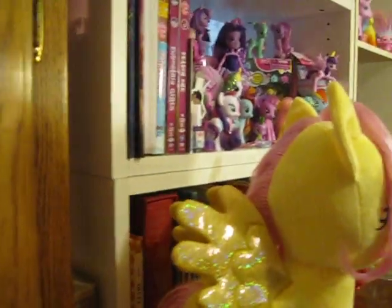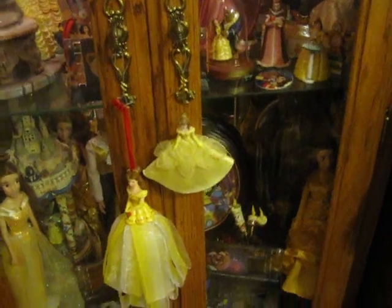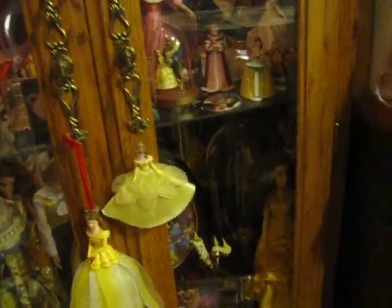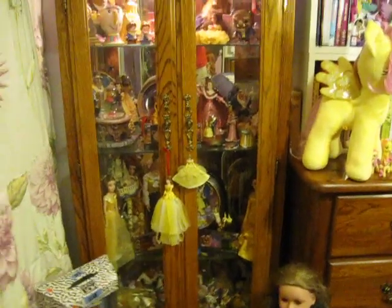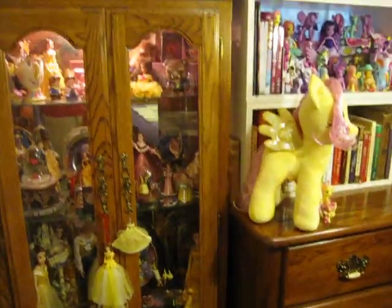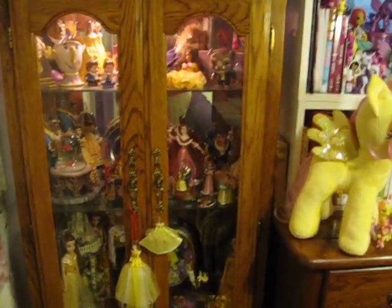I'm gonna go ahead and close the doors now — and there's a preview of the My Little Pony shelf. I have the two bell ornaments hanging on the front. So yeah, this is just a really fun place to display. I've been collecting Beauty and the Beast stuff since I was in college, so a lot of this is stuff that I had even before I was married. It's always really fun to look back and see those things.